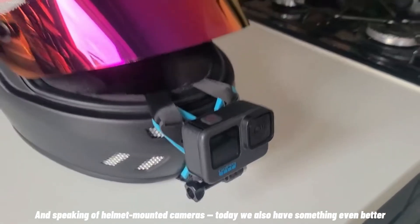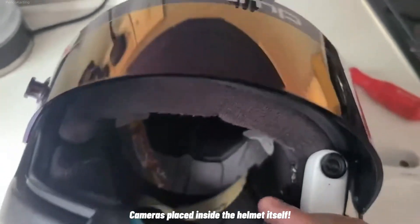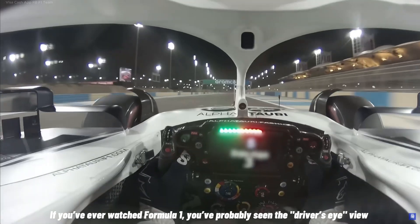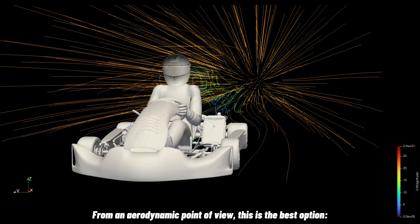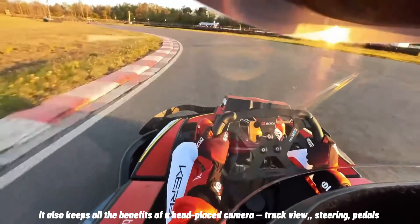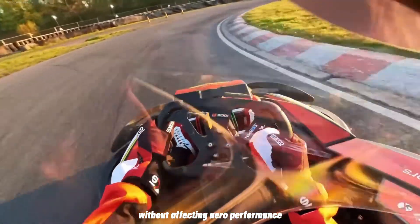Speaking of helmet-mounted cameras, today we also have something even better: cameras placed inside the helmet itself. If you've ever watched Formula 1, you've probably seen the driver's eye view, where a tiny camera is integrated directly into the helmet. From an aerodynamic point of view, this is the best option — no external elements added, meaning zero impact on airflow. It also keeps all the benefits of a head-placed camera: track view, steering, and pedals, without affecting our performance.